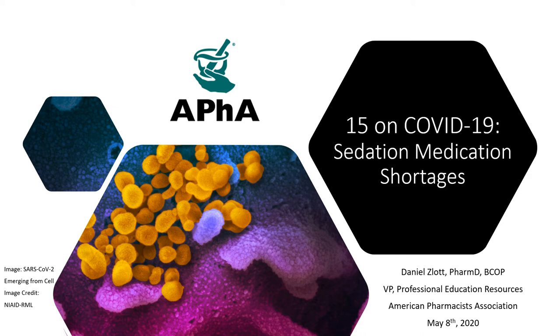Hello and welcome to APHA's 15 on COVID-19 series for Friday, May 8th. I'm your host, Dan Zlot, Vice President of Education here at APHA. Today we're going to be talking about shortages of sedation medications that are commonly used for intubated patients. This is a challenge that many pharmacists, certainly in New York, have had to face. As the COVID-19 crisis continues to expand and different areas experience local surges, this may become an issue for your local hospital.